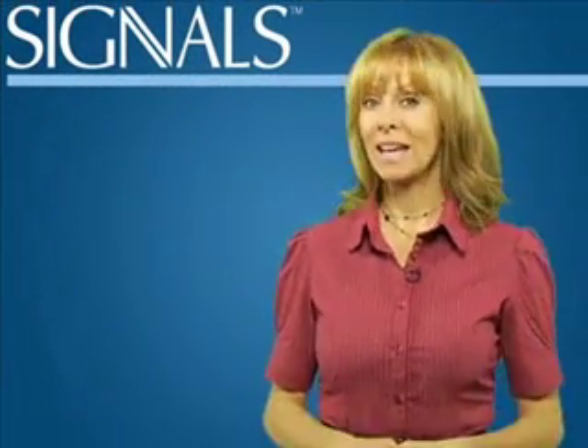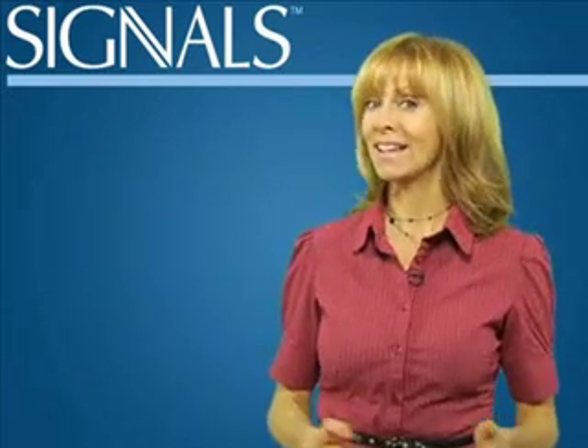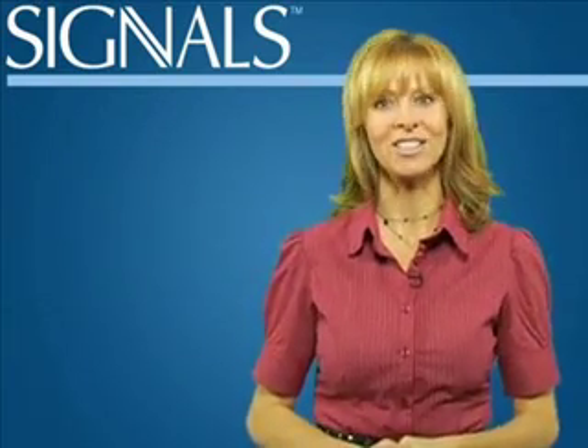Do you know the difference between getting older and looking younger? In real life, the difference between getting older and looking younger is the new skincare system called Signals.